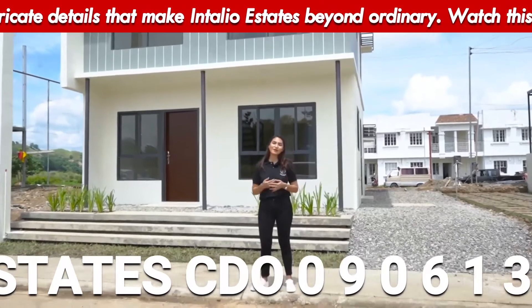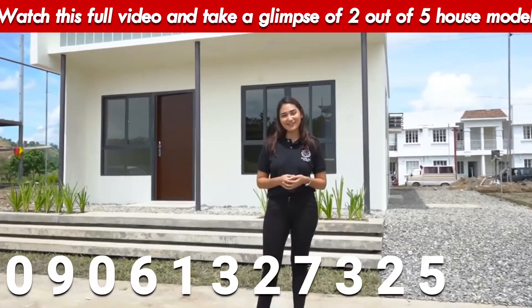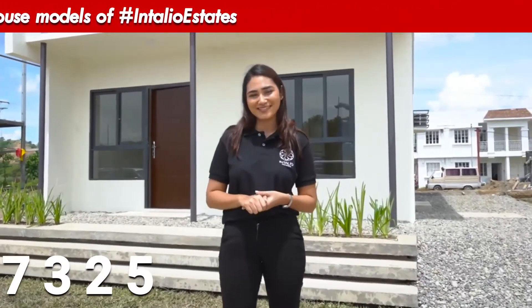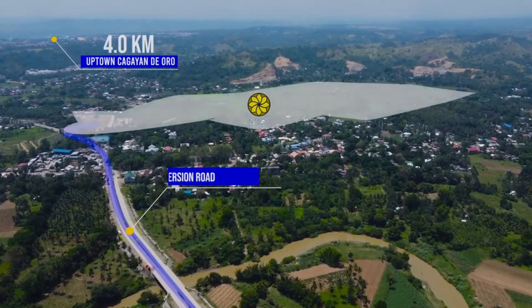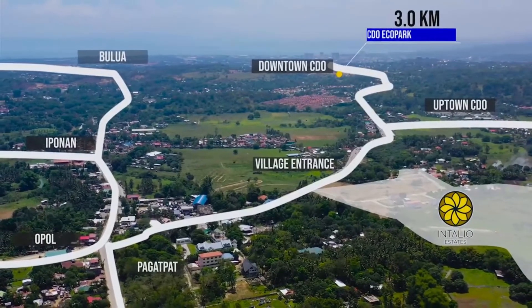This is Intaglio Estates, your beyond ordinary home here in CDO. Hi, my name is Francine, and today I'll be giving you a walkthrough of 2 out of 5 of our model units here at Intaglio Estates. Intaglio Estates is located at Sitio Agong, Barangay Kanituan. It's super close to the city proper of Cagayan de Oro. Everything you need is within reach.